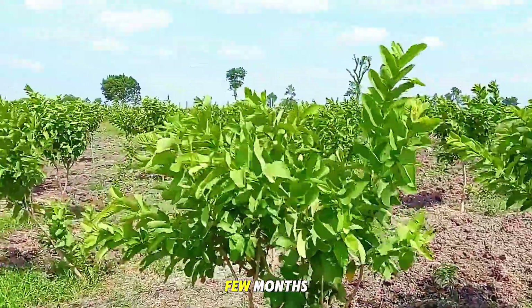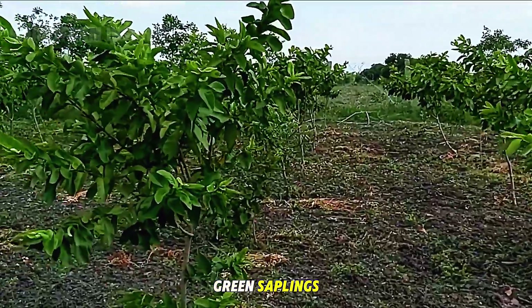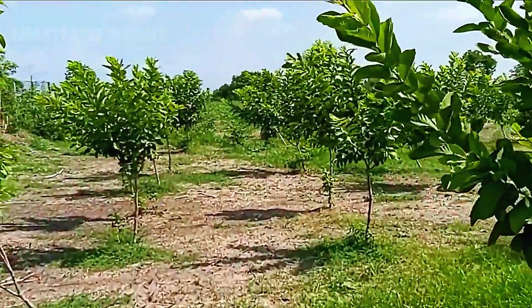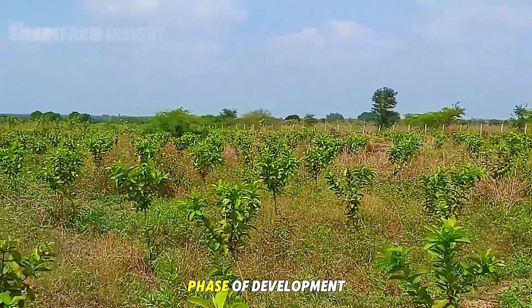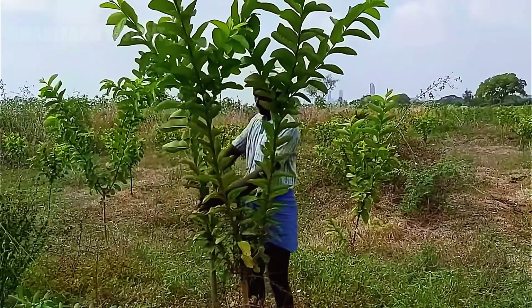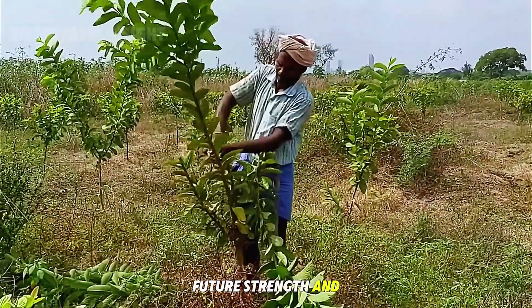Over the next few months, the orchards transform from bare soil into rows of lush green saplings, their leaves shining under the tropical sun. The guava trees then enter a crucial phase of development, as farmers begin pruning and shaping each tree — a careful process that determines its future strength and productivity.